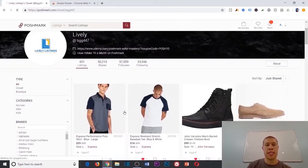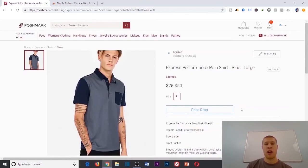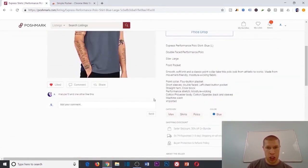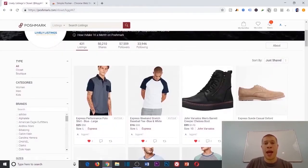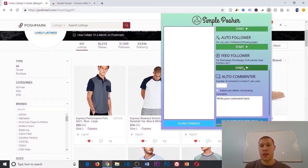Edit share basically opens the item first and then shares it from inside, rather than just hitting the share button directly — I guess that makes it look more human. Then there's auto follower, which is straightforward: on Poshmark it's kind of share-for-share, so when you share someone's item they typically share yours back, giving your closet and listings more eyes. Auto follow works on a follow-for-follow basis to gain more followers.